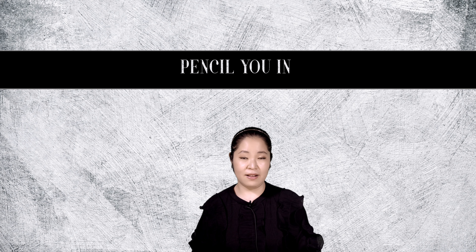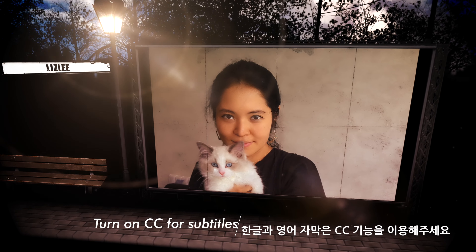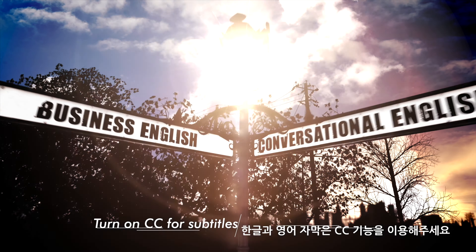Hello, everyone! Today's expression is 'pencil you in.' This expression is used quite often in terms of making arrangements. It is used when you want to tentatively schedule something.